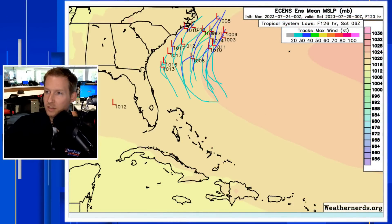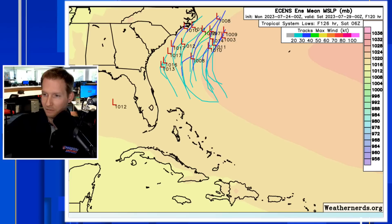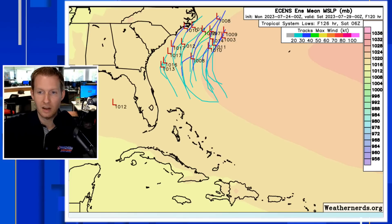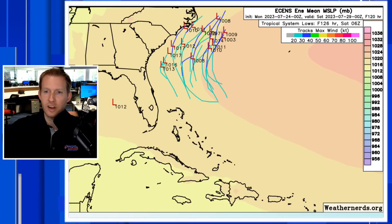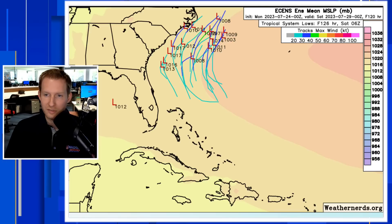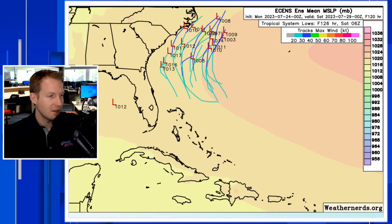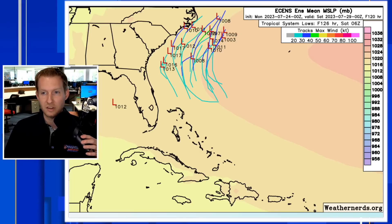At this stage in the game, ensembles are the thing to look at. Basically, many members make up the ensemble. This is going to be the European ensemble — 51 different members, each with a different representation. Different initial conditions are put in because we don't have a lot of information about these systems when they're out at sea or just getting going and don't have a well-defined low-level circulation. So we put in different initial conditions, and if they make a consensus toward somewhere, we get extra confidence that something is going to happen.